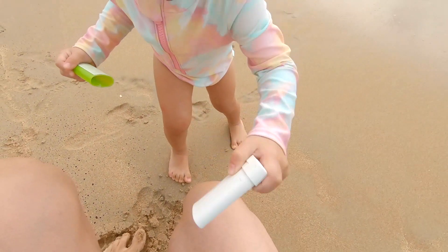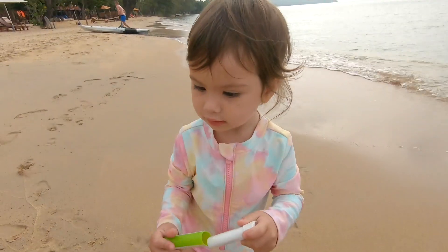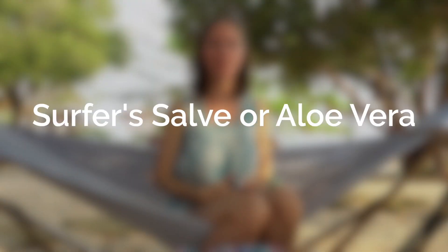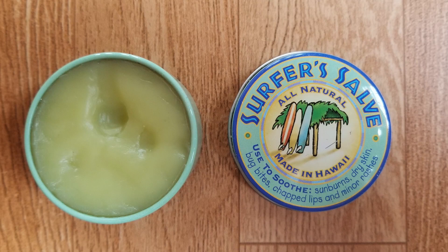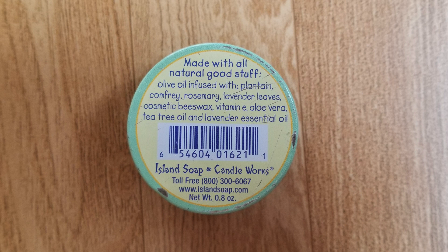Mineral-based sunscreens do tend to leave your skin looking a bit white, but I don't mind that at the beach — it gives me reassurance that we have our sunscreen on. In case you or your kids do get sunburn, it's good to have something to help soothe a burn. One option is Surfer Salve — a local Hawaii company whose products are made at Island Soap and Candleworks. It soothes sunburn and is also good for bites, chapped lips, and minor rashes. Other options include aloe, best used straight from the plant. You could also purchase some coconut oil at your beach destination and apply it after a shower to soothe your skin.